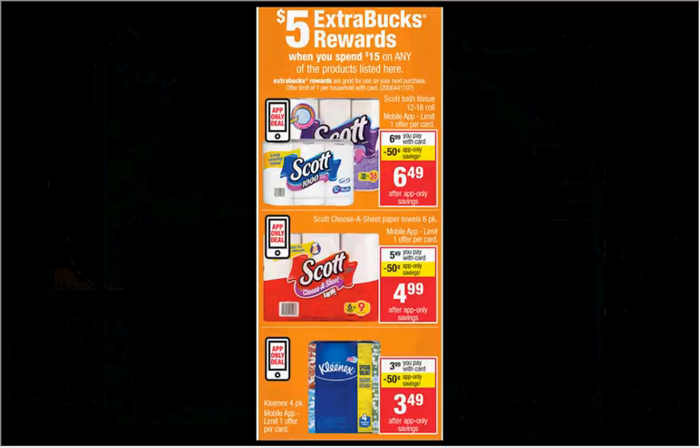When you spend $15 on any of the items seen here, you'll get $5 back as an extra care buck. Additionally, each of these items has an app-only deal with an additional app coupon you can send to your card if you download the CVS app. If you get the Scott Extra Soft Bath Tissue 18-count on sale for $6.99, the Scott Paper Towels 6-count for $5.49, and the Kleenex facial tissues 4-pack for $3.99, and use the 75-cent off coupon for toilet paper from pickupthevalues.com, the 75-cent off coupon for paper towels from your Smart Source of October 11th, and the dollar off four coupon for Kleenex from your Smart Source of September 13th, then stack those with the 50-cent off in-app coupons for each item, you'll pay $12.47 out of pocket and get the $5 back.